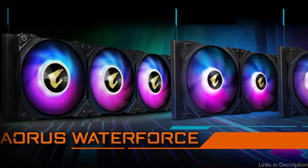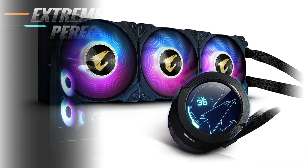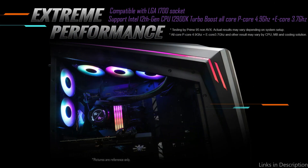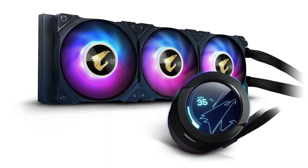The Gigabyte Aorus Waterforce X360 AIO Cooler is engineered to perform exceptionally well in terms of cooling effectiveness. Even when under a lot of strain, it can maintain the temperatures of the Intel 13900K and 13700K CPUs under control. Additionally, the RGB lighting on the fans and pump head gives your system a dash of style.